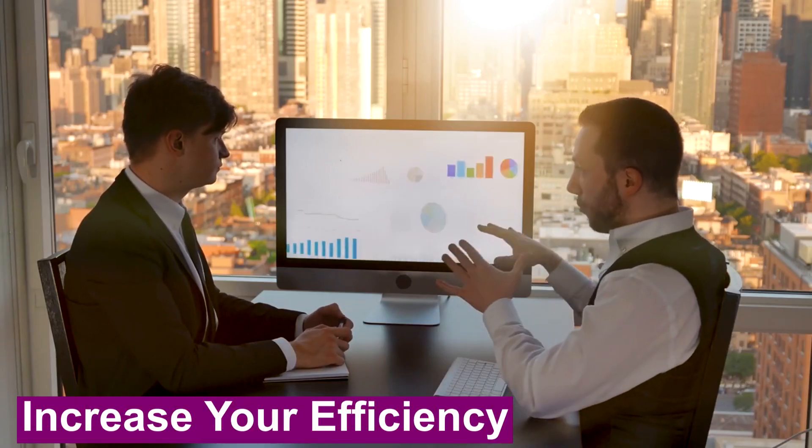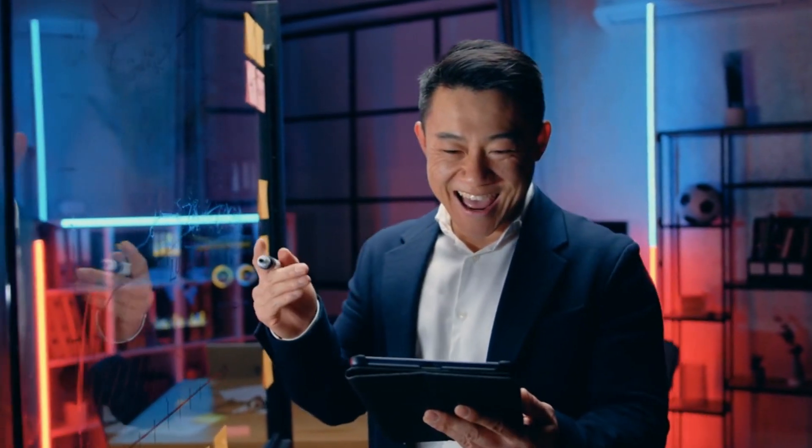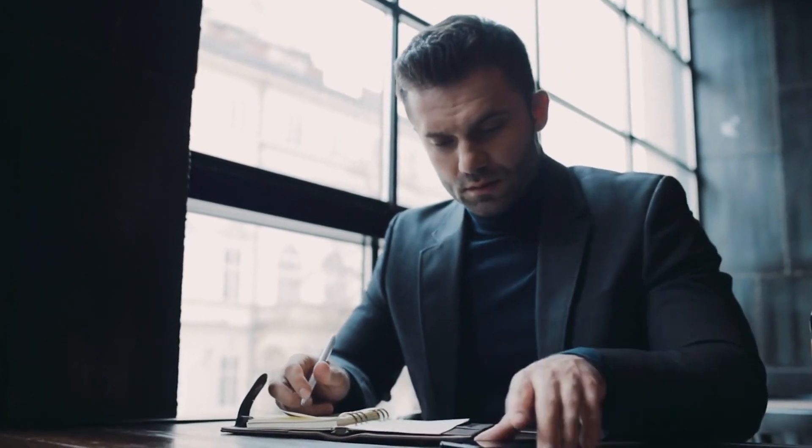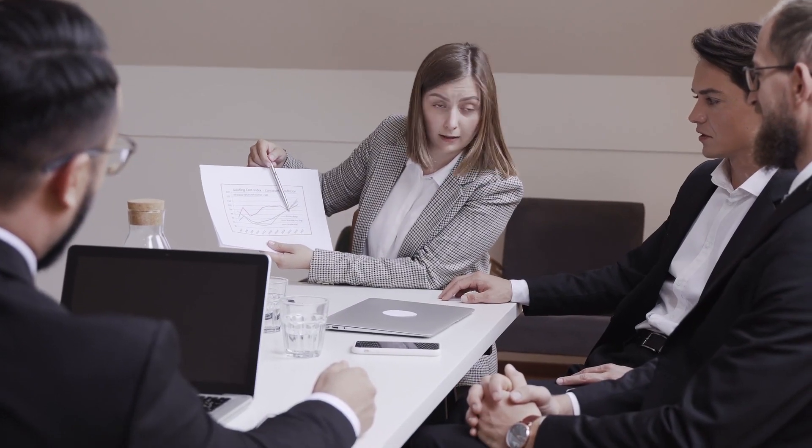Increase your efficiency. Working longer doesn't necessarily mean making more money. Instead, focus on increasing your efficiency during the time you do work. Set specific goals for each task and use time management techniques, like the Pomodoro technique, to stay focused and productive.